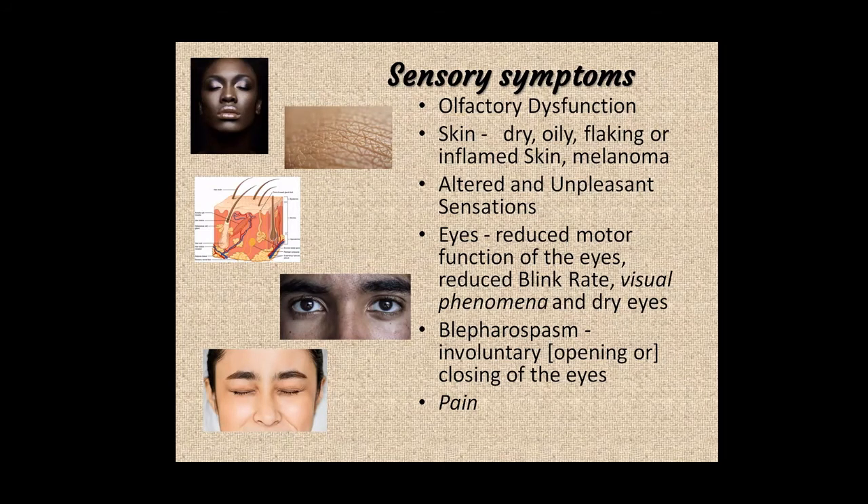Thinking about sensory symptoms — olfactory dysfunction is basically a loss of the sense of smell, which can be one of the prodromal or very early symptoms of Parkinson's before motor symptoms arise. Research has validated that loss of sense of smell can occur several years before other symptoms. It has follow-on effects on taste sensation, affecting appetite. Practical safety concerns include being unaware of gas left on with the flame gone out.